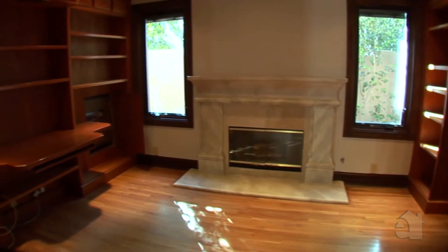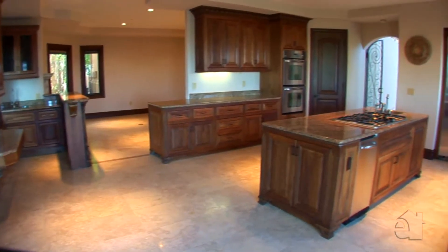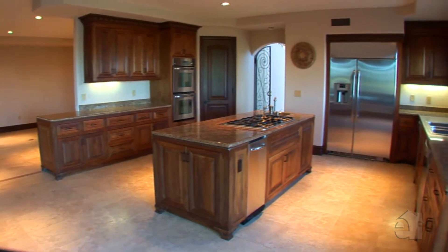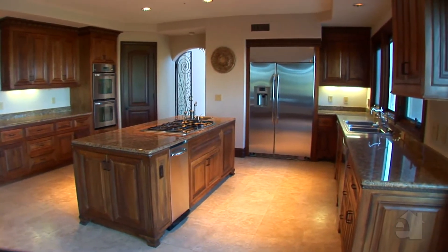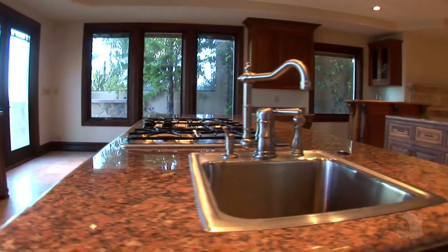A generous office is enhanced by extensive built-in shelving and cabinetry. The gourmet kitchen is sure to delight any chef with a large centre island, granite countertops and high-end stainless steel appliances.